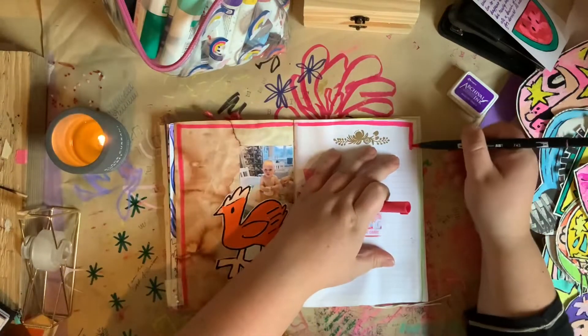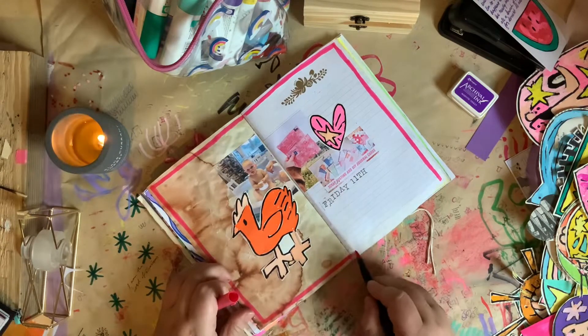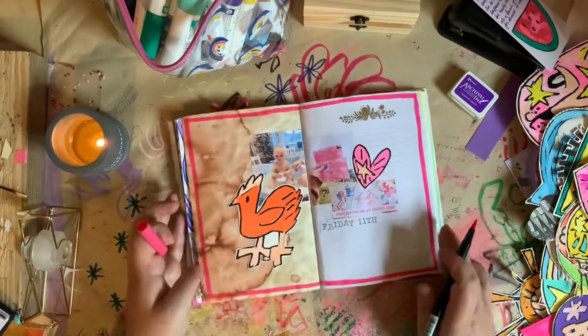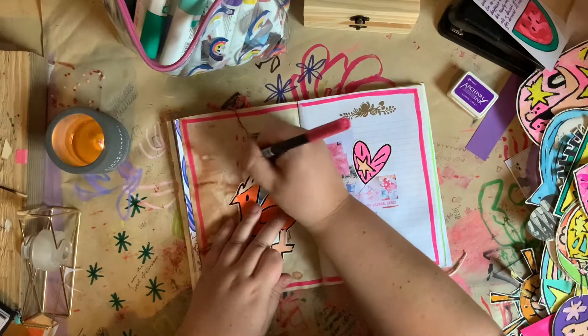I'm just going around the edge here of this page with my Tombow. I don't do this very often but I actually do like how it looks — adding that border right around the edge of the page, I think that's quite fun. I chose the pink colour because it matched with the hearts, the text on the scrap busting video, and the mail. So that worked well.